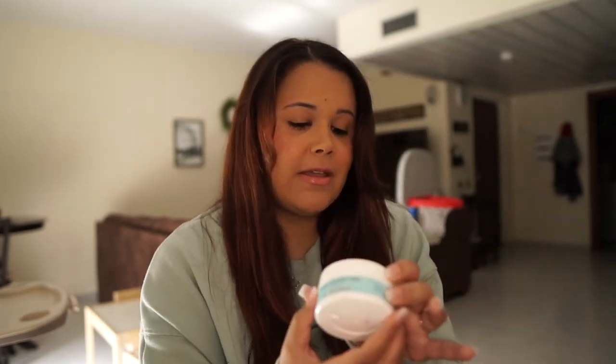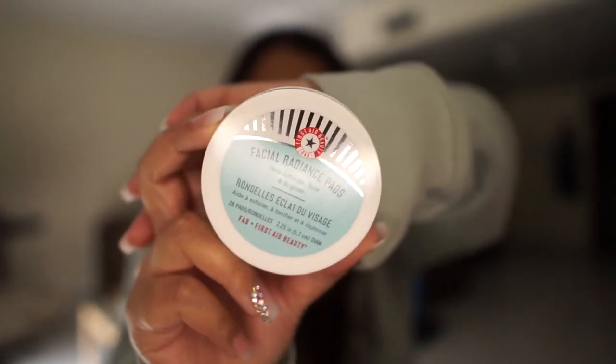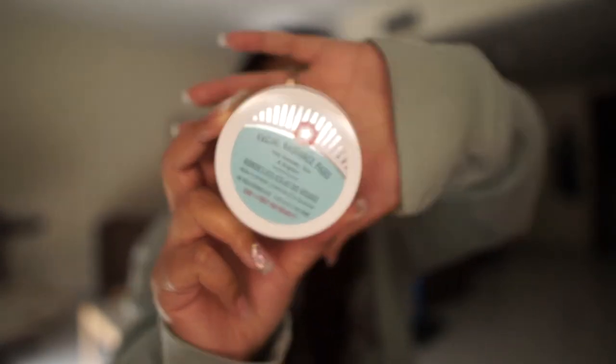Next we have the First Aid Beauty Facial Radiance Pads — Help Exfoliate, Tone, and Brighten — and you get 28 pads. I'm super excited to try these. I love exfoliating pads. I like washing my face and then using the pads because it wipes up any residue that you've left behind.